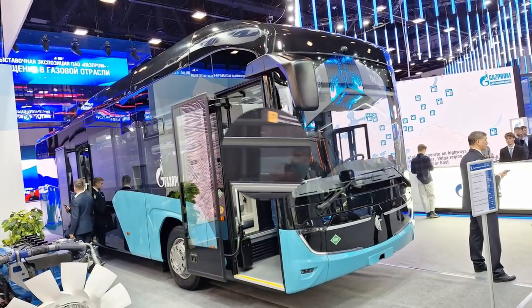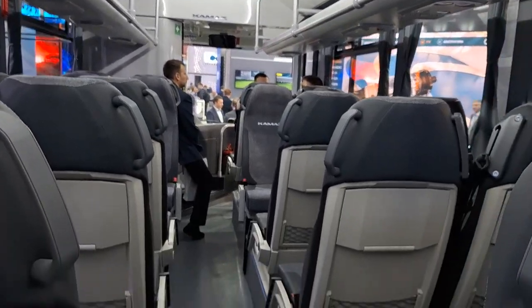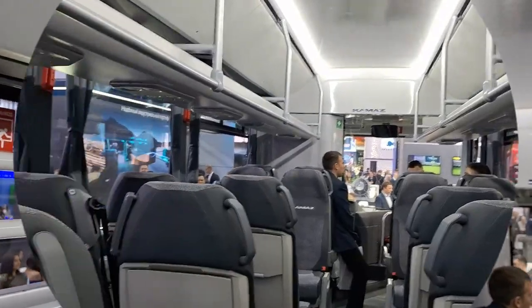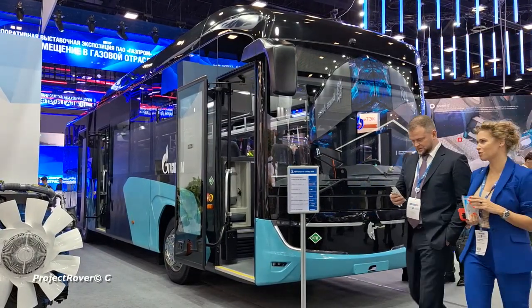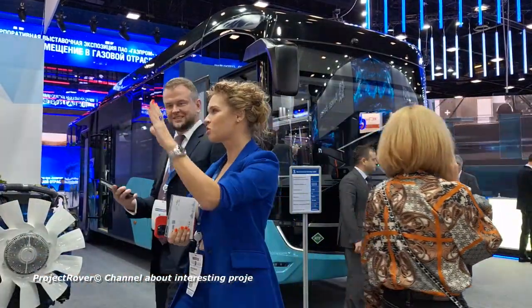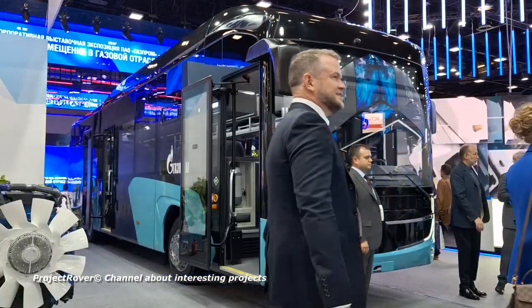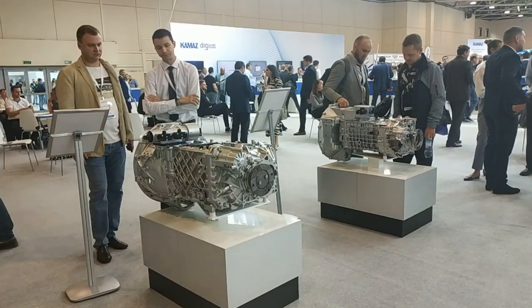Kamaz recently presented a prototype bus designed to carry 41 passengers. In the front half of the cabin it has a lower floor level. The layout resembles a commuter model, but with soft tourist-style seats with armrests and adjustable backrests. Above the seats are spacious shelves for light luggage, and in the center a high rack for heavy luggage. A Chinese gas engine with a capacity of 290 hp is installed, paired with a Chinese automatic transmission, but serial buses will have a Russian-made power unit. Kamaz is completing development of its own gas engine of the same power class and has already developed its own automated gearbox.